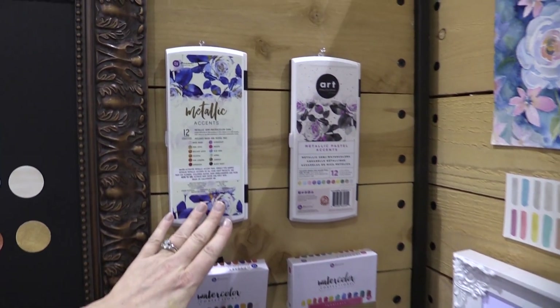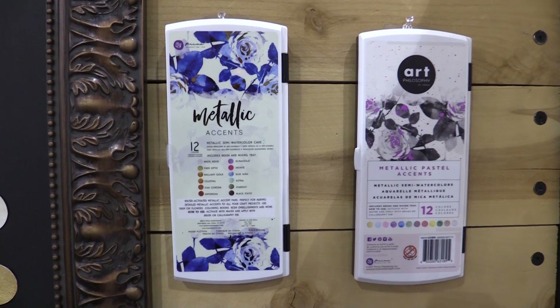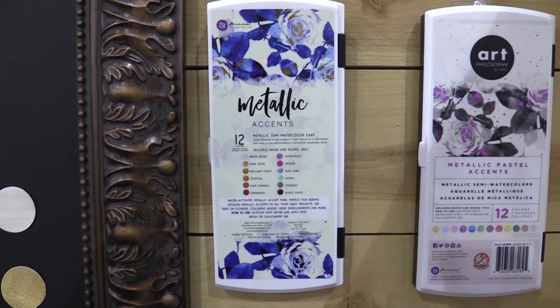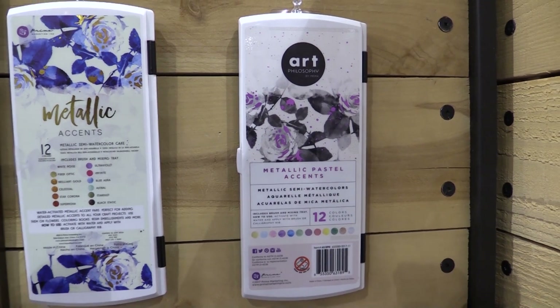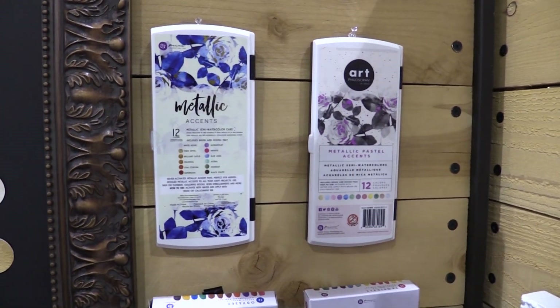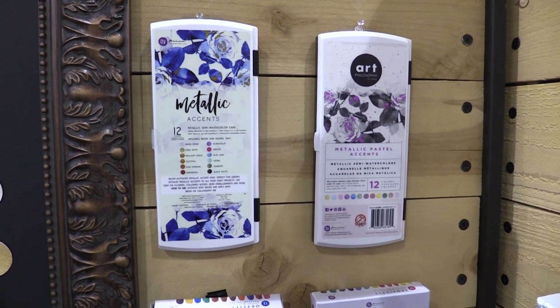We originally started out with our Metallic Accent Collection, and we came out with a new set — our Metallic Pastel Accents. We wanted to add a sister palette to the original to give you guys some more color choices.